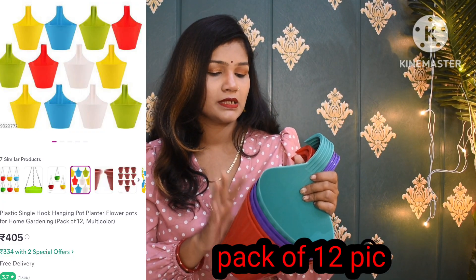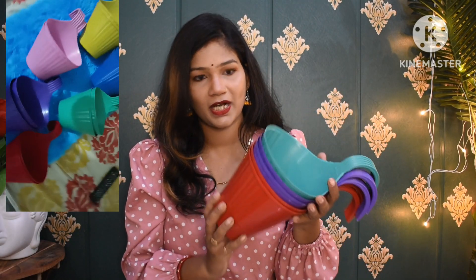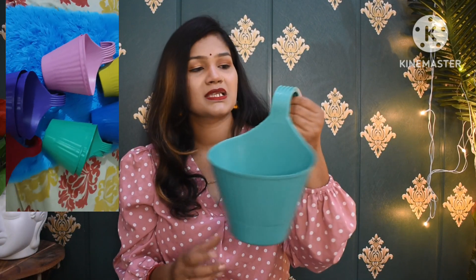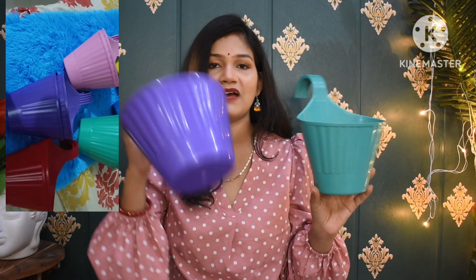Moving on, the next item is a hanging pot set — a total of ten pieces. The size is good. I'll show you images for the size and quality. It has a very cute size so you can easily hang it outside. You receive them in bright colors, and in every color there are two pieces, so I think you get ten pieces in total.